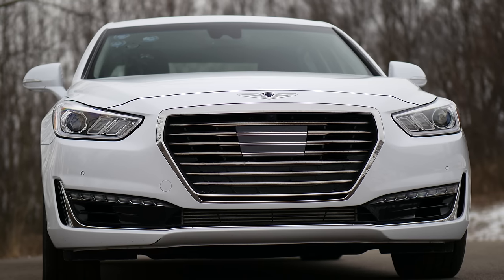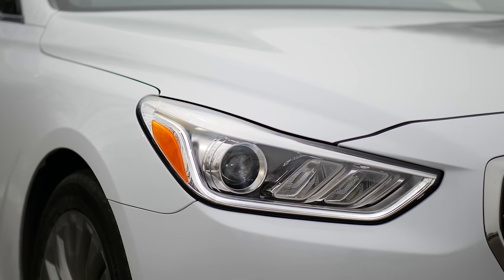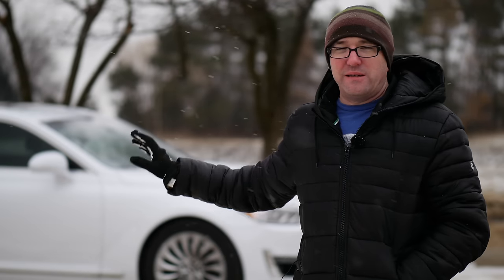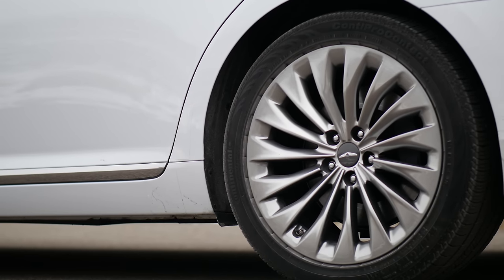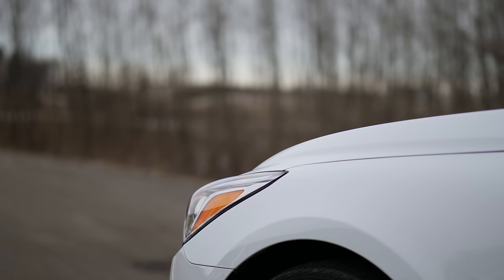When you look at the Genesis G90 from the outside, it looks almost identical in the front to the G80, because now they're trying to give themselves a brand identity. But a lot of those similarities disappear when you get to the side and the back. In Casablanca White, this looks extremely fancy — there's a strong metallic fleck throughout the entire paint, like a pearlescent color that just exudes a luxury feel and look.